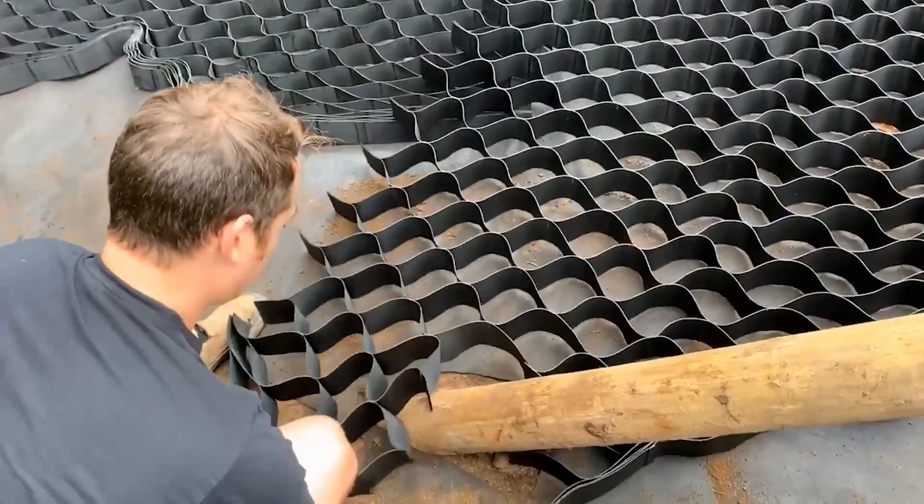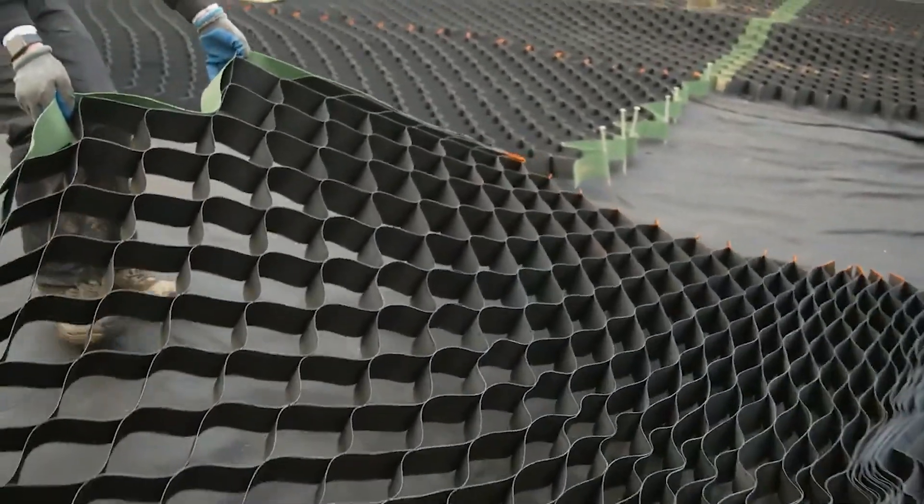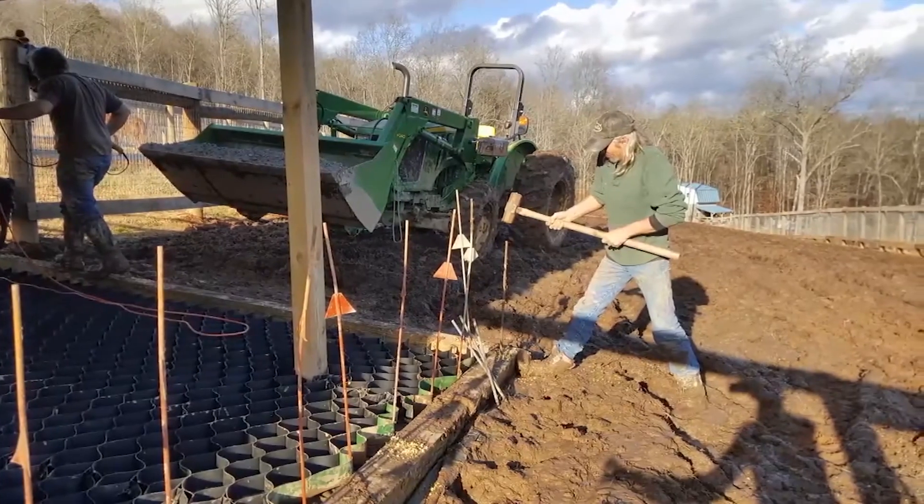This system is based on 1.8 by 3.6-meter blocks made of flexible plastic strips, with cells that are filled with gravel. At about 8 centimeters high, these blocks can handle not only horses, but also vehicles.